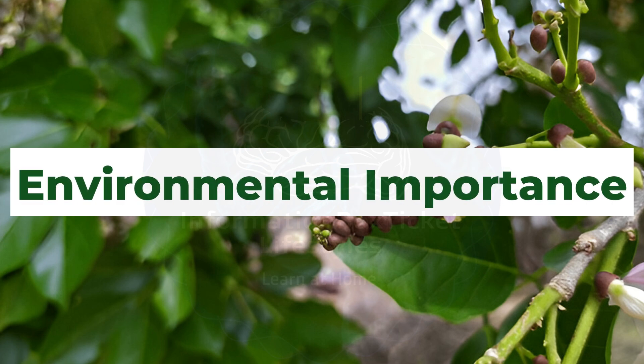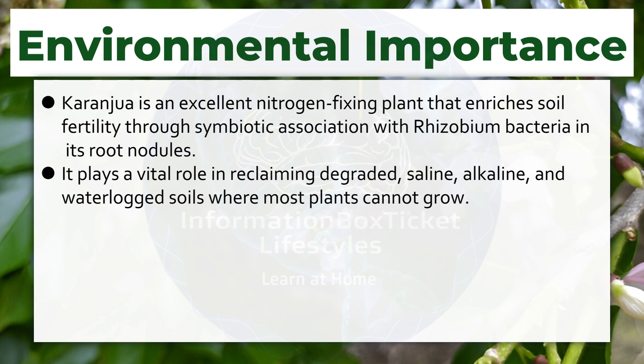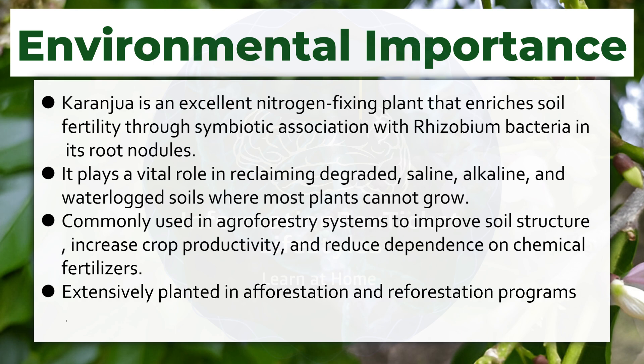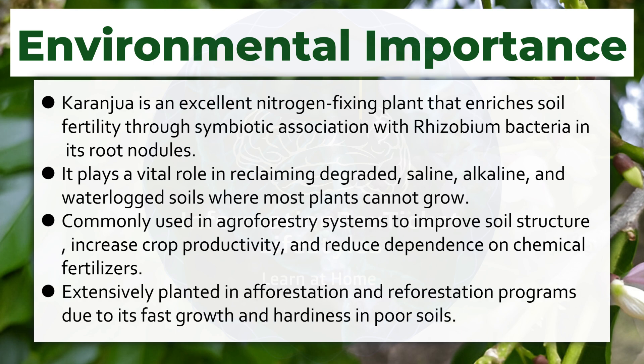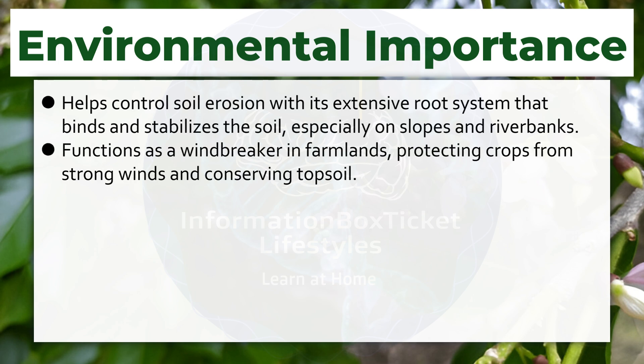Environmental Importance. Karanjua is an excellent nitrogen-fixing plant that enriches soil fertility through symbiotic association with Rhizobium bacteria in its root nodules. It plays a vital role in reclaiming degraded, saline, alkaline, and waterlogged soils where most plants cannot grow. Commonly used in agroforestry systems to improve soil structure, increase crop productivity, and reduce dependence on chemical fertilizers. Extensively planted in afforestation and reforestation programs due to its fast growth and hardiness in poor soils. Helps control soil erosion with its extensive root system that binds and stabilizes the soil, especially on slopes and riverbanks. Functions as a windbreaker in farmlands, protecting crops from strong winds and conserving topsoil.